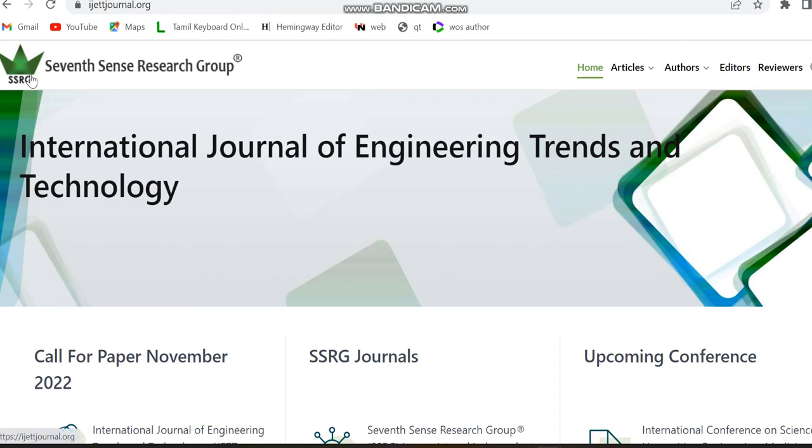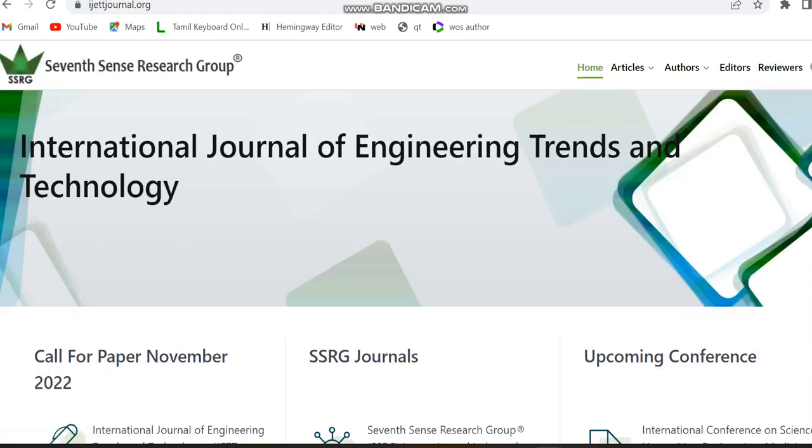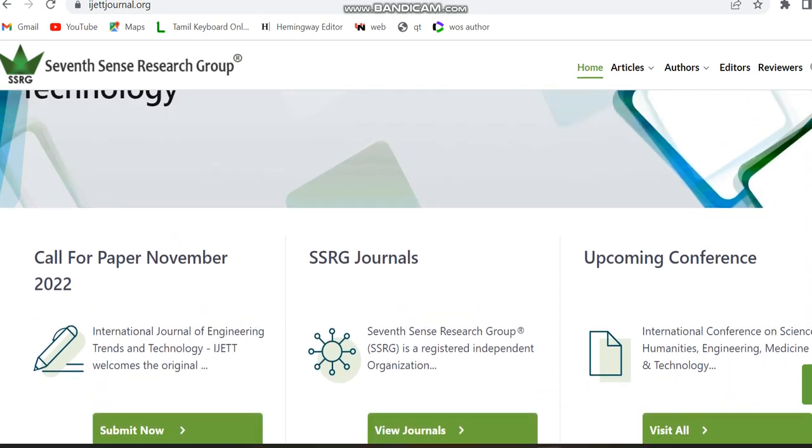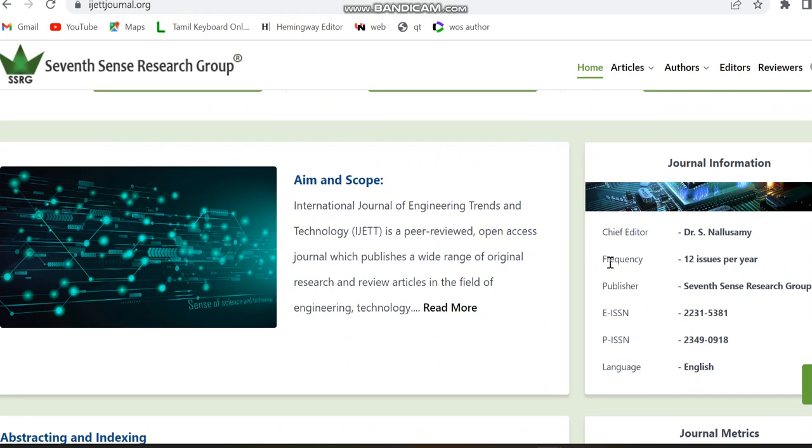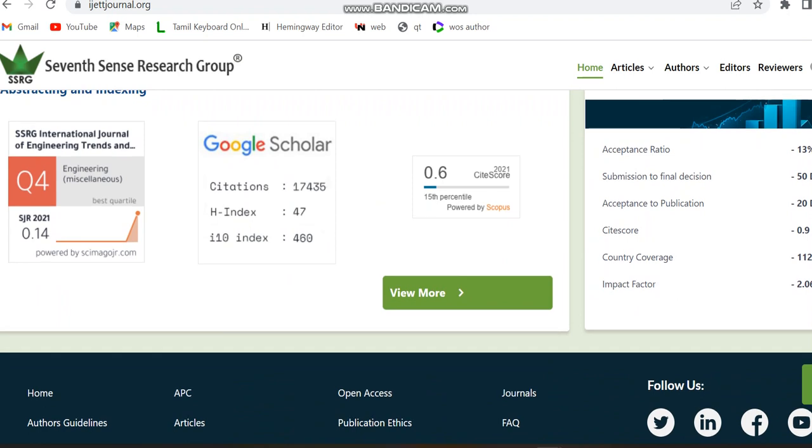This is the homepage of the SSRG journal — you can see 'Seven Cents Research Group' as the publisher. The journal takes only one month or one and a half months for acceptance, with occasional delays. Checking the archive section, it covers nearly 12 issues per year. The language is English and it is indexed in Scopus at Q4. Submission to final decision is 50 days, acceptance to publication is 20 days, and the acceptance ratio is 13 percent.